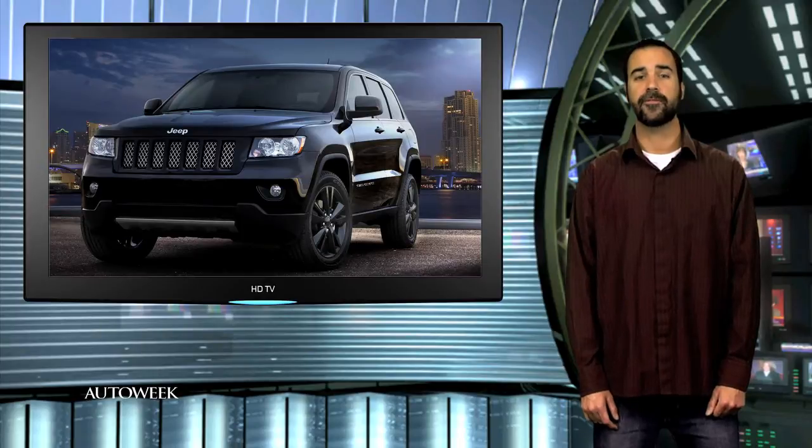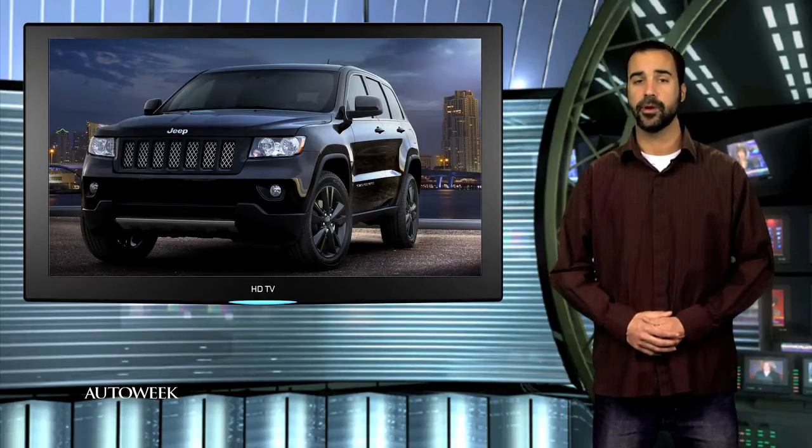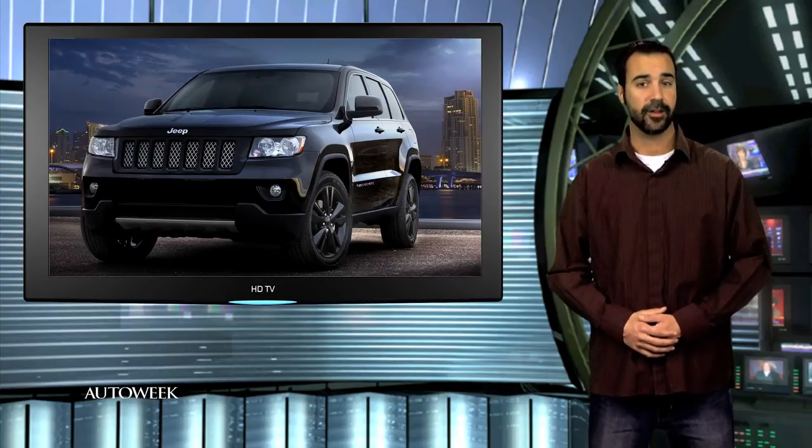Jeep has rolled out a new trim package for the Grand Cherokee and is running a contest on the internet to give it a name. Jeep bills this Grand Cherokee as a concept but says it anticipates bringing it to showrooms this spring. It started with the 4WD Laredo X package, then added blacked out trim, a mesh grille, and 20-inch aluminum wheels painted in gloss black.